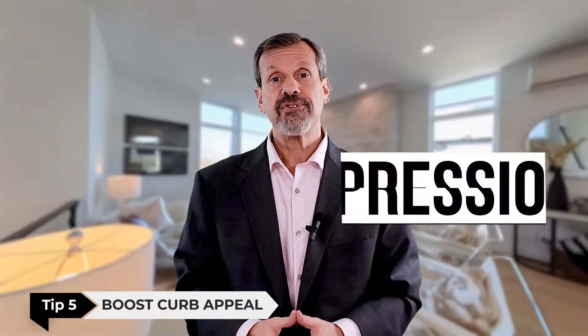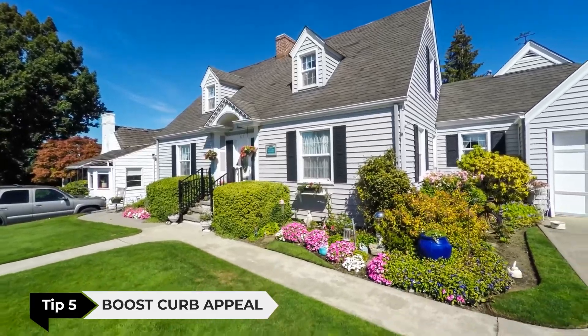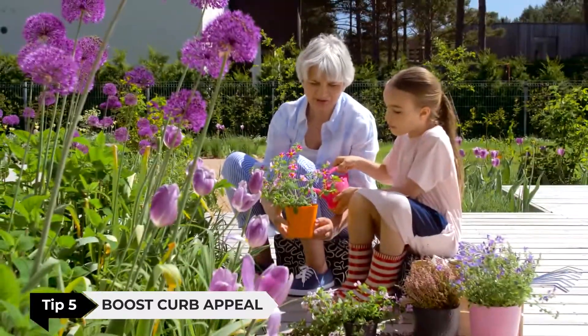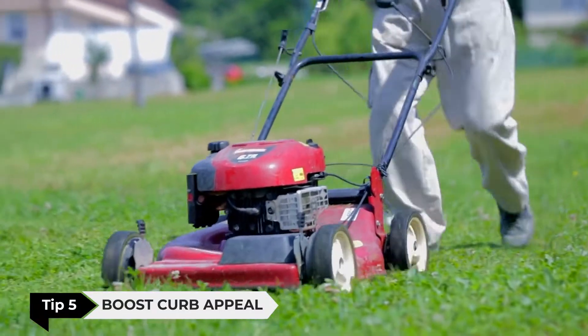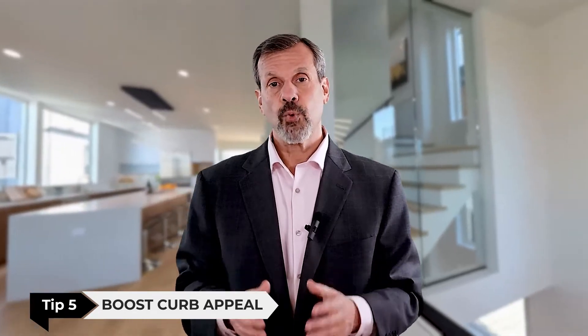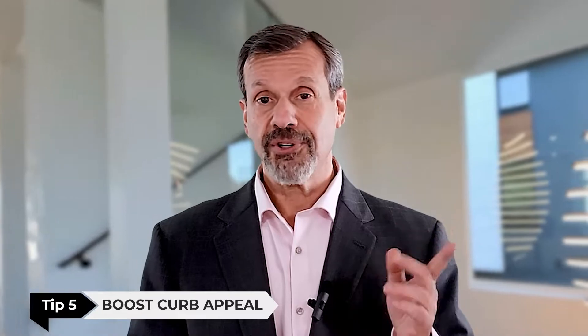Tip number five: boost curb appeal. First impressions matter, so make sure that the exterior of your home looks just as good as the interior. You can do this by painting the front door, planting flowers, and making sure that your lawn is well maintained. Also, make sure that any exterior lighting is working and mounted properly, and don't forget to clean off those cobwebs lurking around that are a little higher up — just grab a broom and clean them off.